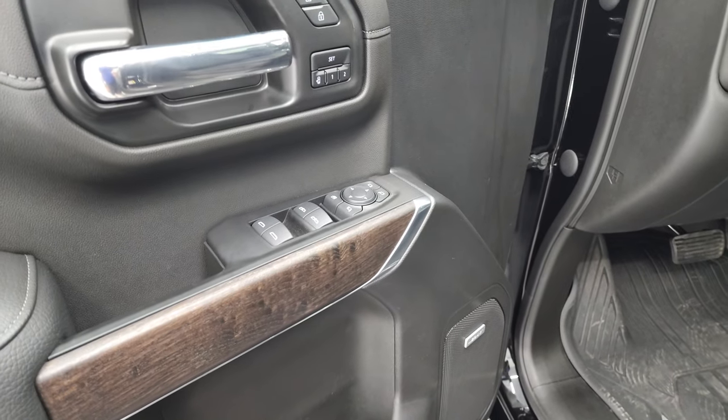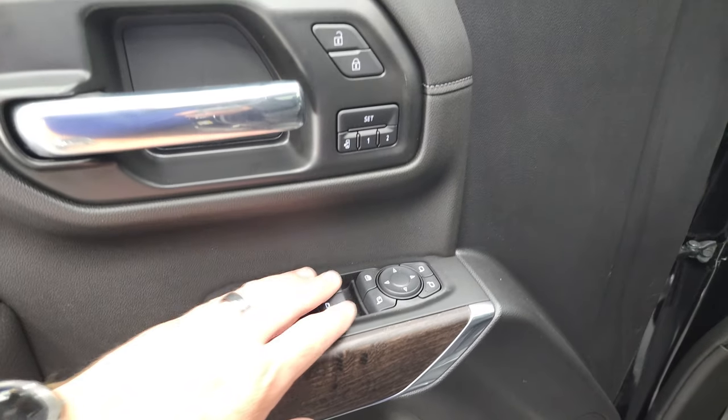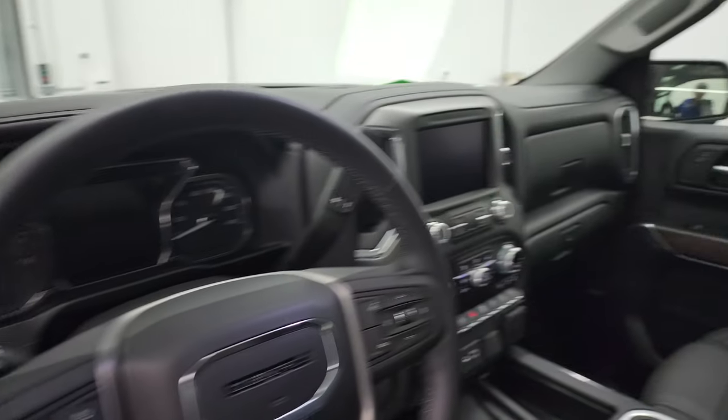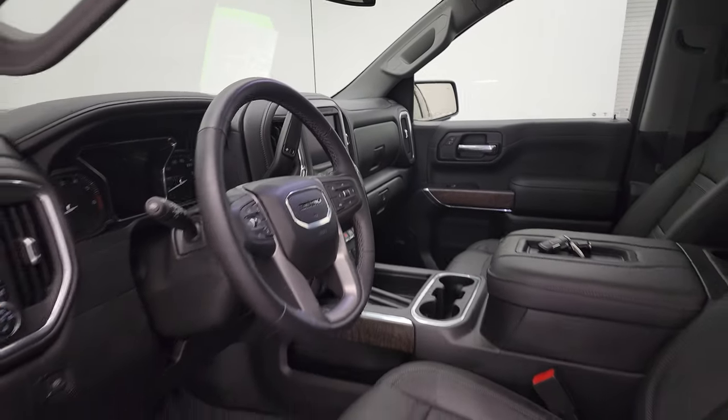Power windows, power locks, power mirrors. You get the nice real wood grain trim on the door. Memory driver's seat and power fold-in mirrors — I always like showing both sides so you know that both sides are working properly. It does have the Bose sound system.